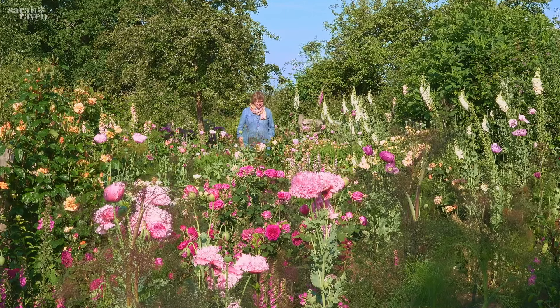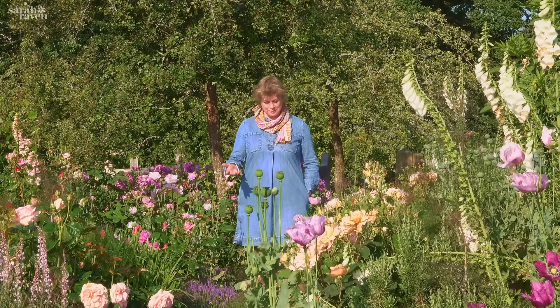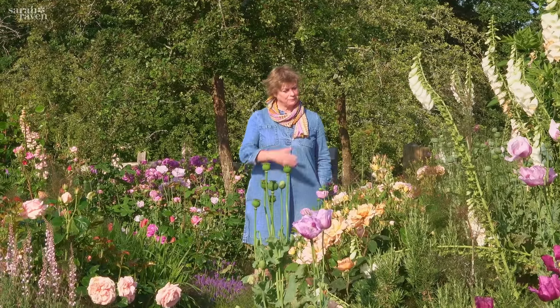I really love this garden at the moment. It's my favourite place at Perch Hill, and that's as much for the roses — it's the rose trial garden — as for the foxgloves.